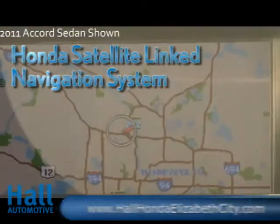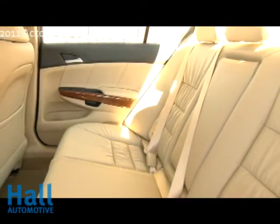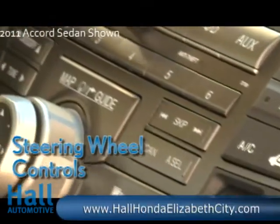With the Honda Satellite Linked Navigation System featuring voice command and Bluetooth hands-free link, comfort comes not just from the wide supple leather seats, but also the steering wheel controls where interacting with the Accord's systems becomes second nature.